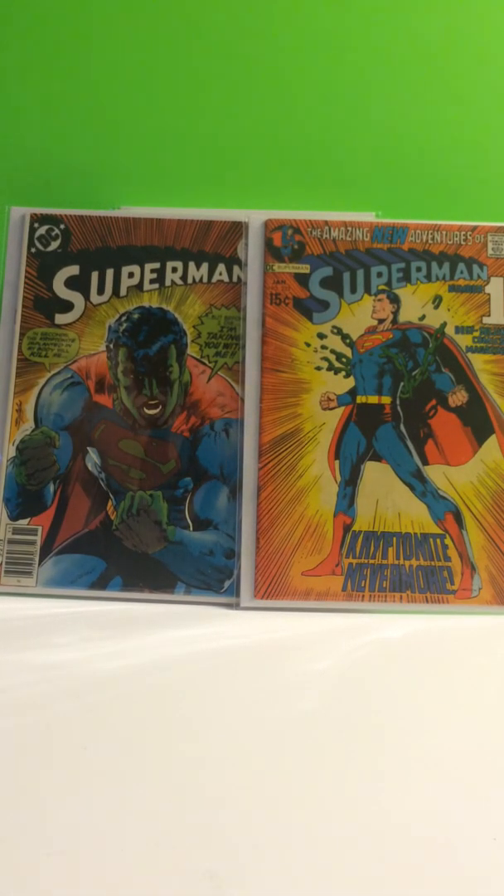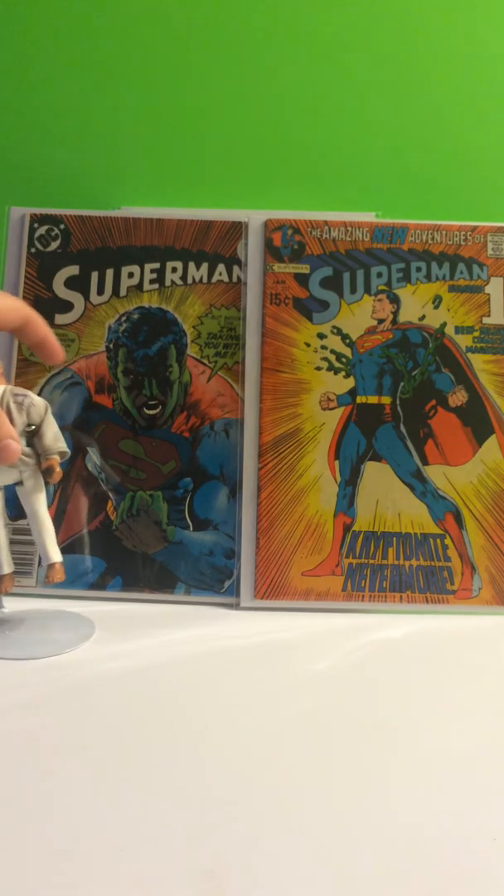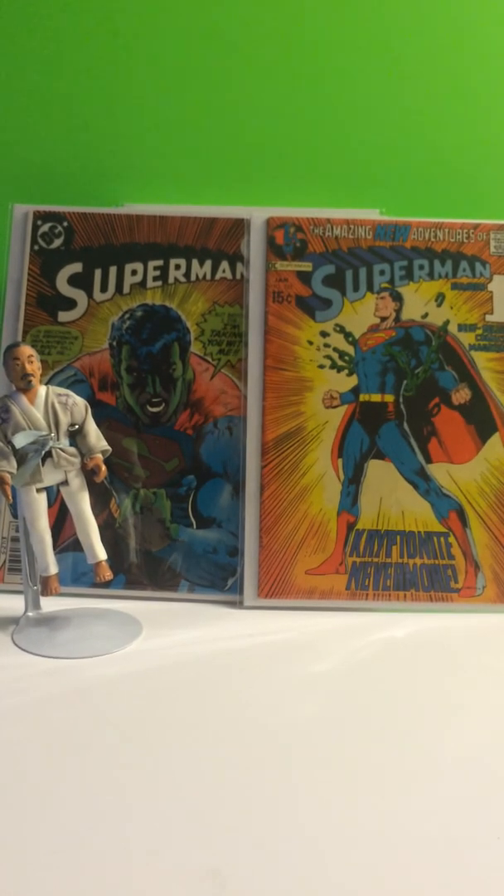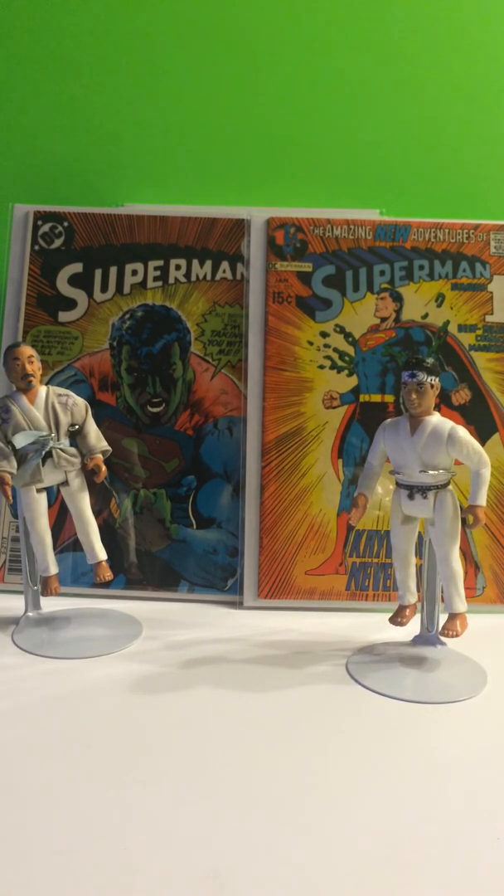So that will do it for my DC collection video. I do have many more I will be showing in videos in the future. But that will do it for now.